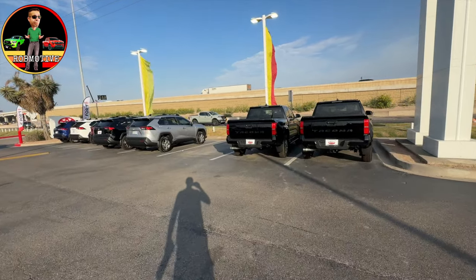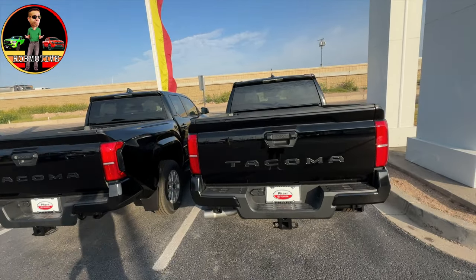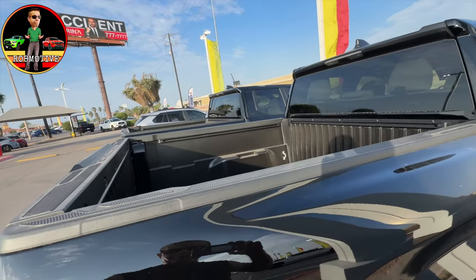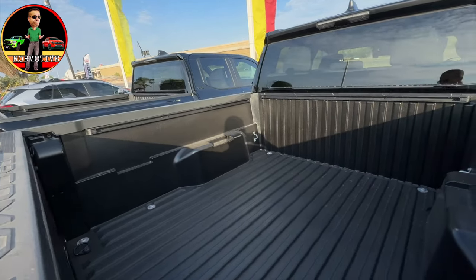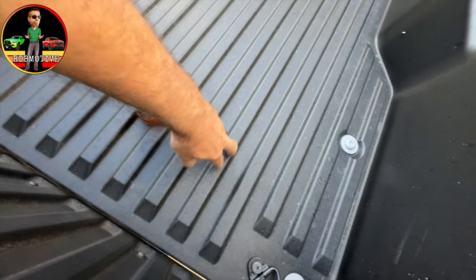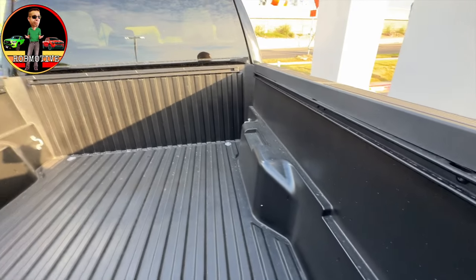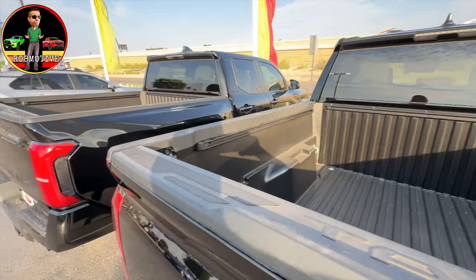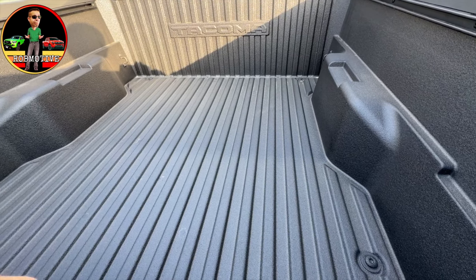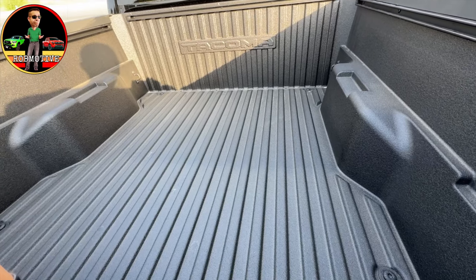We've got a couple of 2024 Tacomas — looks like both are SR5s, matter of fact I think they're identical. This one has no spray-in liner, you can see here, just the regular composite bed and no cubbies. That's comparing it to one with a liner, so you can kind of see the difference between the liner and the non-liner truck.